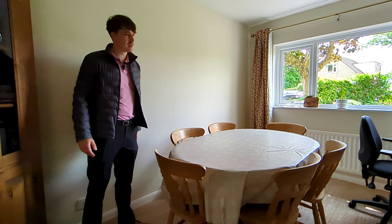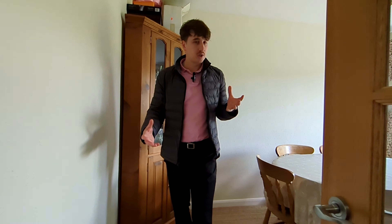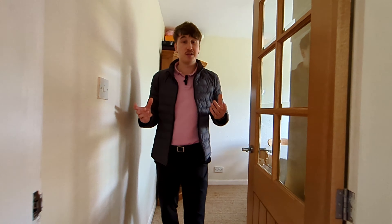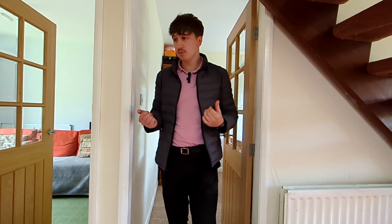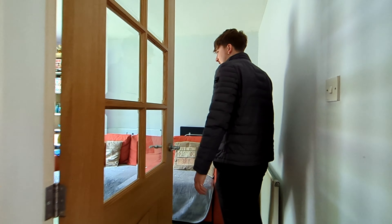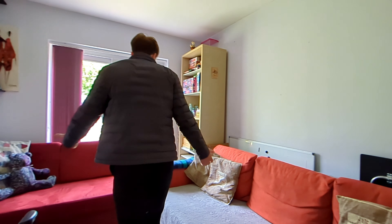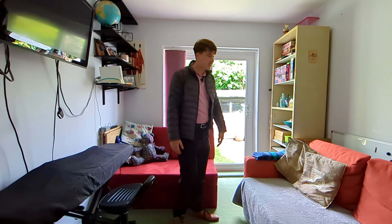They're currently using this one as a dining room. The owners have said they've had nine people in here — been entertaining for all the family. It's a really good-sized room, and you can obviously extend it out. They've got a little desk in the corner as well, a bit of working-from-home space, a bit of an office. But you've got loads of room down here, so you can pick and choose what you'd want, and upstairs as well.